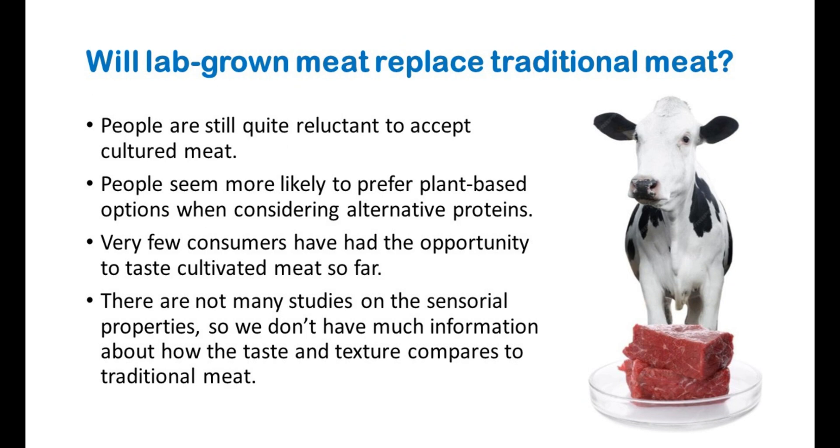If lab-grown meat is going to replace a significant percentage of the meat that we eat, consumer acceptance will be key. Current studies indicate that people are still quite reluctant to accept cultured meat, although acceptance can be increased by the way information about the product is presented. For now, people seem more likely to prefer plant-based options when considering alternative proteins. However, most available consumer research on lab-based meat is based upon hypothetical situations, and very few consumers have had the opportunity to taste cultivated meat so far. There are not many studies on the sensorial properties, so we don't have much information about how the taste and texture compares to traditional meat.